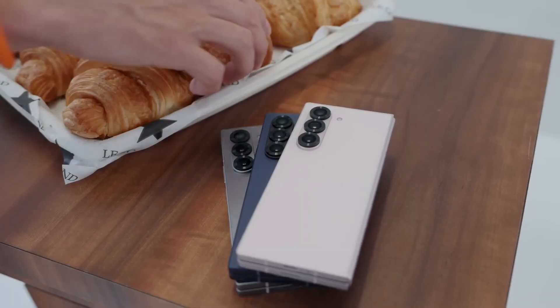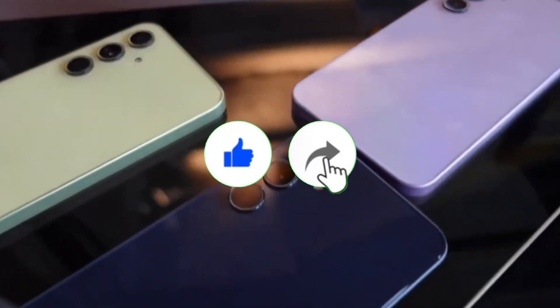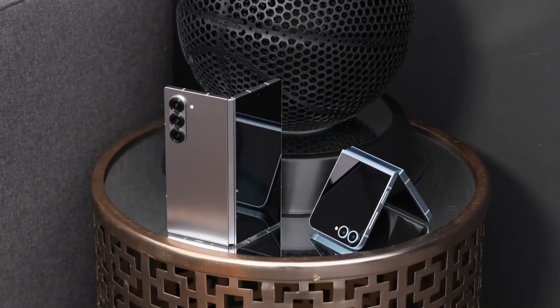Welcome back viewers, Sam here — tech that folds, flips, and blows your mind. Go ahead and like this video, subscribe to the channel, and share it with your fellow gadget heads.